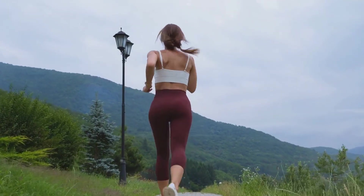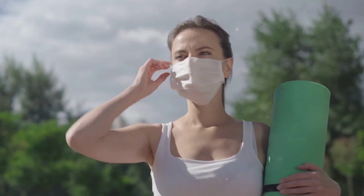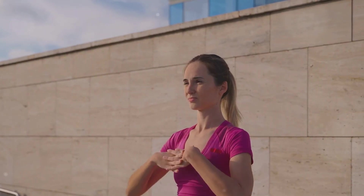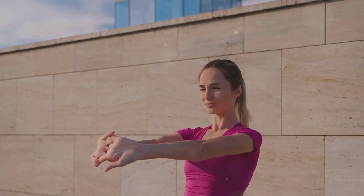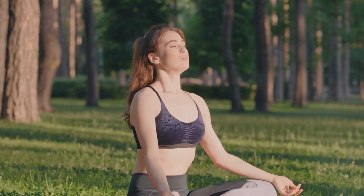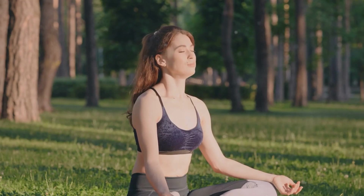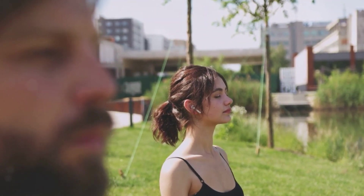The benefits of regular exercise for our lungs don't stop there. Regular physical activity can also help reduce the risk of developing respiratory diseases, including conditions such as asthma, chronic obstructive pulmonary disease and even lung cancer. Exercise aids in keeping our airways clear by promoting better circulation, reducing inflammation and strengthening our immune system. Regular exercise helps our lungs stay clean and healthy. There's also a psychological angle — regular exercise can help reduce stress and anxiety, which are known to trigger respiratory issues such as shortness of breath and rapid breathing. By helping you stay calm and relaxed, exercise indirectly contributes to better lung health.